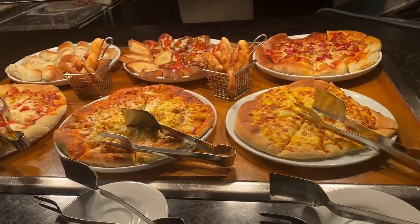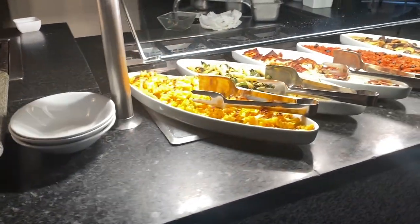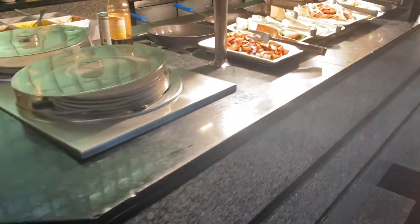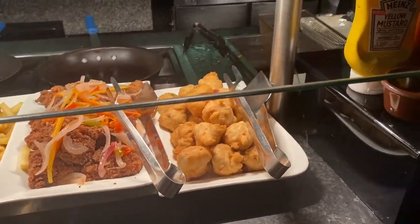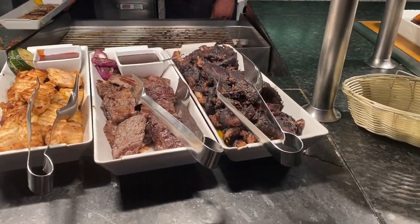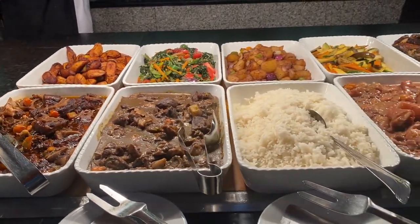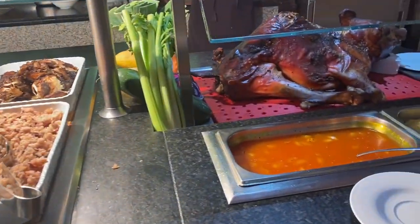For dinner, again a buffet — there was pizza, pasta, rice, and all types of meat. Of course there was also a Jamaican section where you could get jerk chicken, oxtail, and curry. Jerk chicken and oxtail were available every night. There was always plantain, rice and peas, and they rotated out other types of food as well.